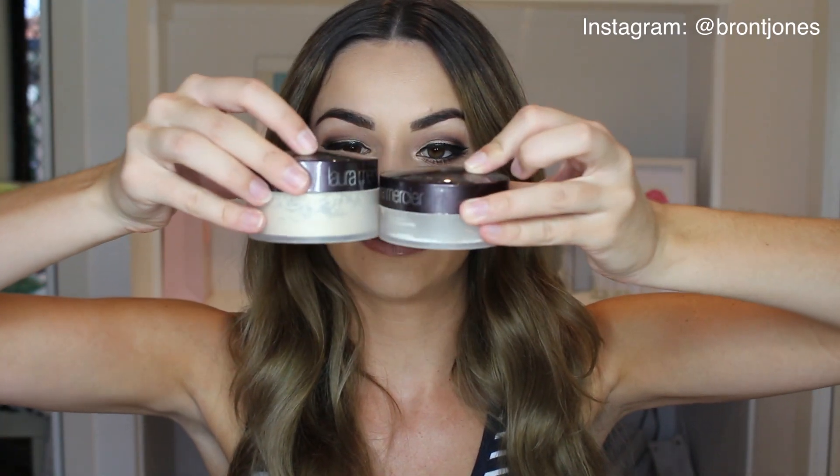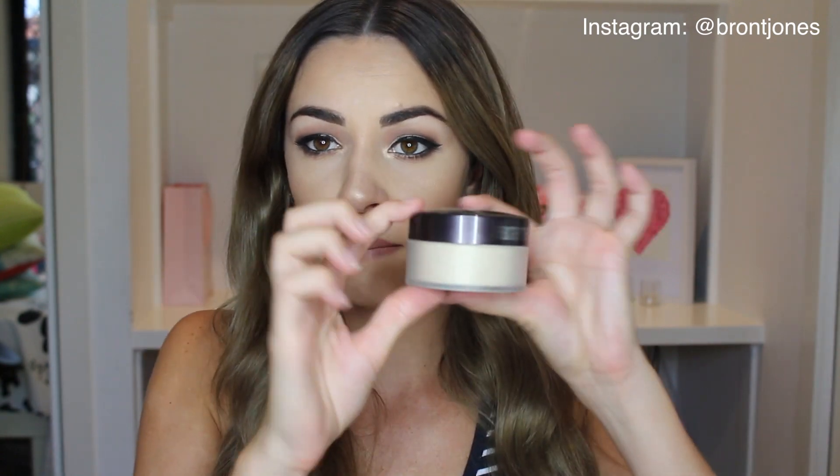Next is the Laura Mercier Loose Setting Powder Translucent, which I got from David Jones. I thought I was just buying the same powder I've used forever, but when I got home I realized I actually got two different versions — the Loose Setting Powder Translucent and the Invisible Loose Setting Powder Universal. There's a massive size difference between them, and this one has a slight creamy tinge to it, but it works exactly the same. I haven't noticed too much difference, just a much bigger container.